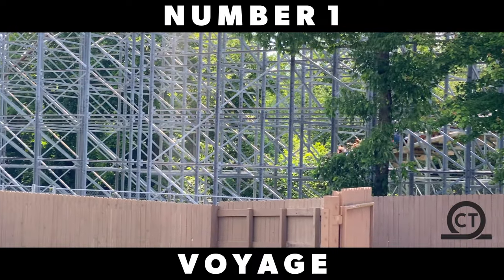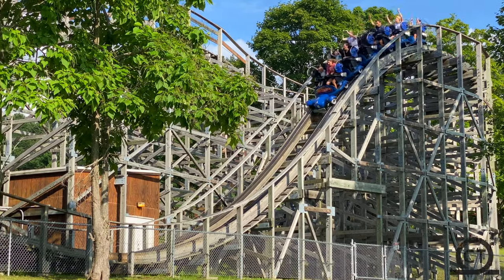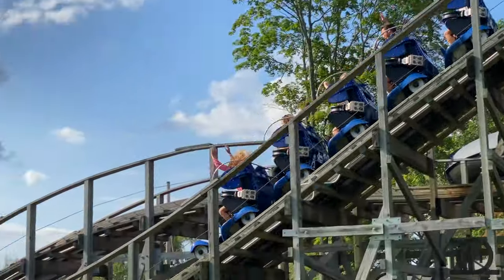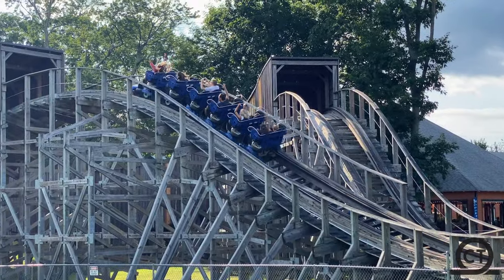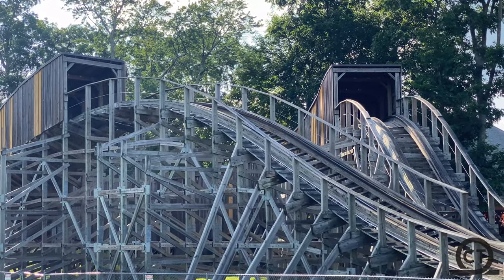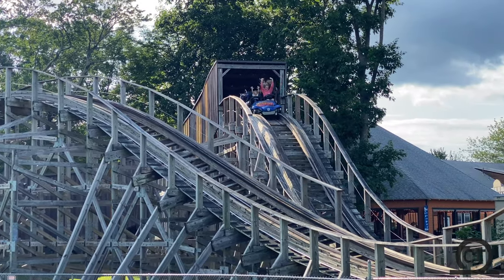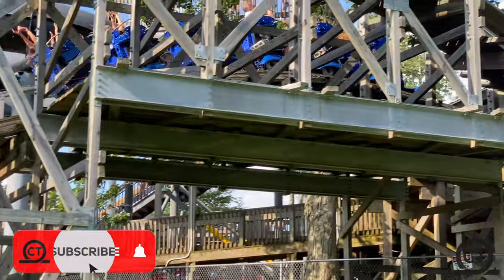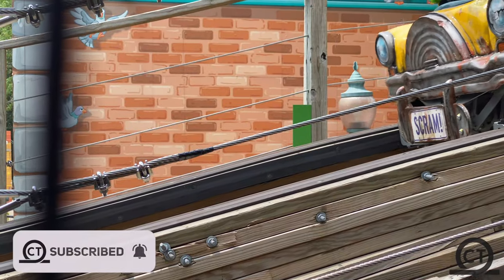So that's going to wrap up my countdown of the top 10 Gravity Group coasters. What do you think of this list? Make sure to post that in the comments below — I read every comment and love what you guys have to say. And of course, if you are not already, make sure to like, comment, and subscribe for more videos on coasters often.